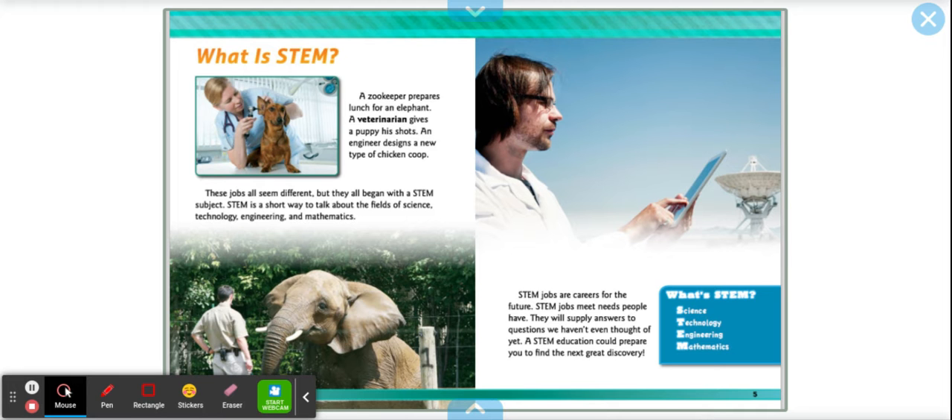And right there on the sidebar, perfectly on the right-hand side, a little more information. It says: What is STEM? It's an acronym. The S stands for science, T stands for technology, the E stands for engineering, and the M stands for mathematics.